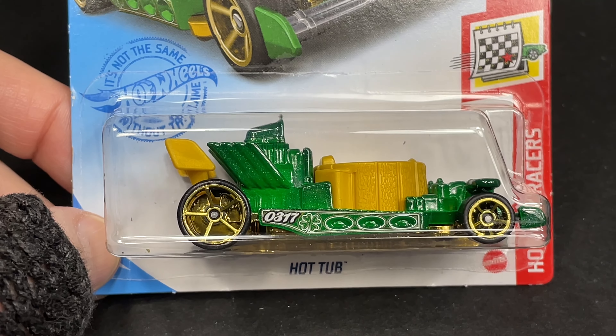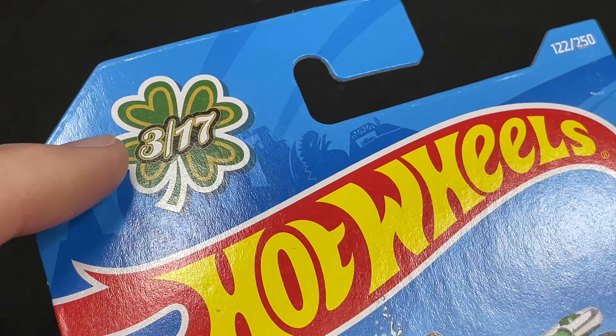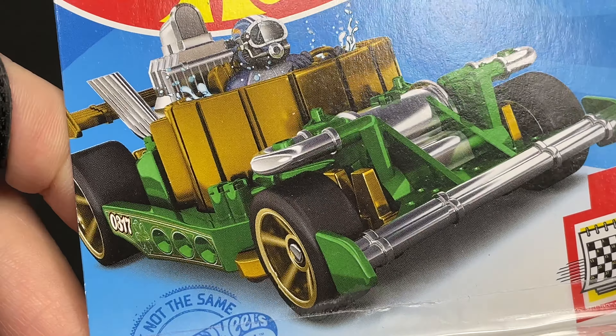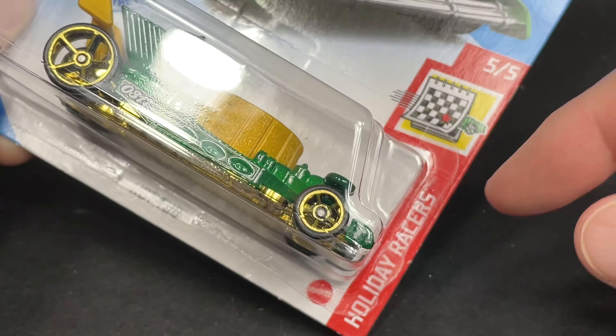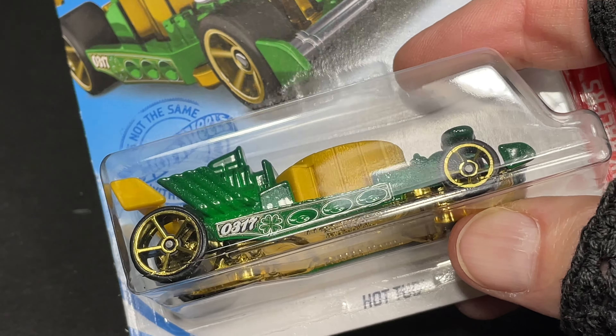This one is from the St. Patrick's Day celebration. We got 3/17 — March 17th, St. Patrick's Day. There it is — the Hot Tub. A hot tub on wheels. They come up with some funny ones. Holiday Racers series — they were making cars representing different holidays.